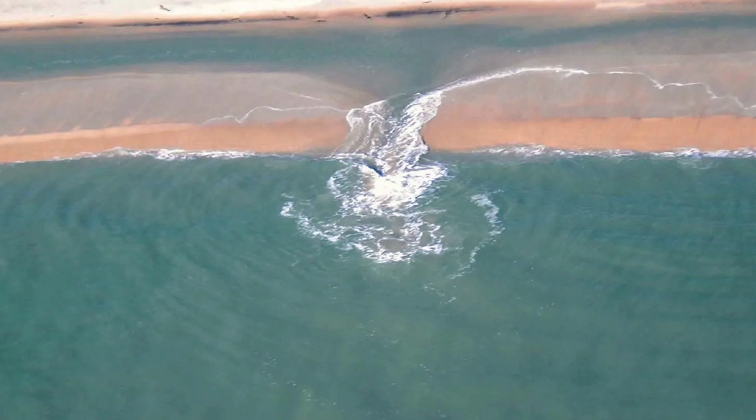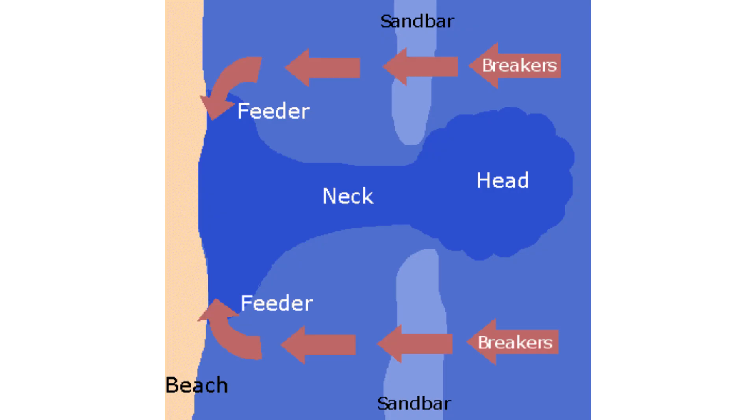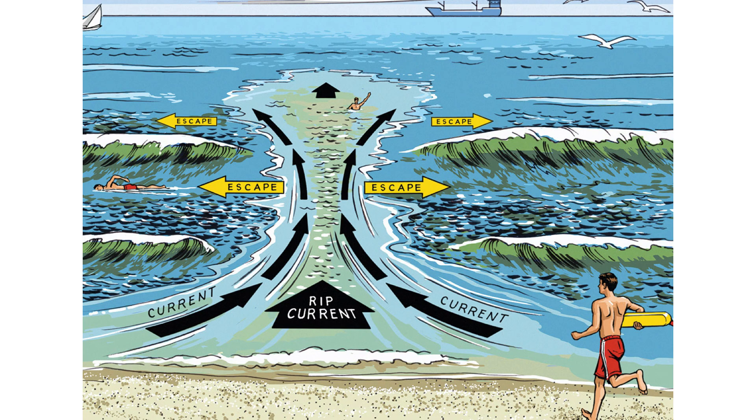Last but not least, we have rip currents. This is one of the easiest ones to avoid — just don't go into the water during a hurricane. But people like surfers try to take advantage of the waves. In a rip current, waves come to the beach and break, and between two broken waves you can have a current that sucks people out into the ocean, sometimes without warning. The biggest thing you can do, besides not going in the water, is if you're stuck in one, swim parallel to the coast. The current is taking you straight out to sea, so swimming parallel gets you out of it, and then you can swim back to the beach.